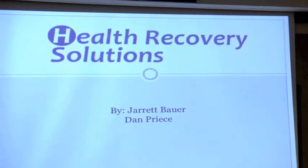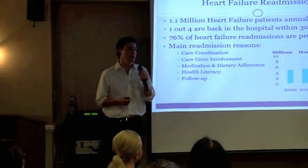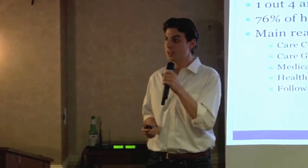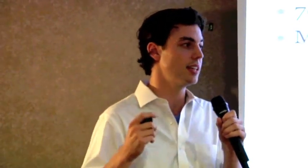I'm the co-founder of Health Recovery Solutions with my partner Dan Preece. We're solving heart failure readmissions. I was an MBA student at Johns Hopkins last January when my grandmother was readmitted for heart failure. I looked into it. We all know the fee-for-service model — I was previously a healthcare consultant — so I started calling CFOs and asking if this was a pain point they were trying to figure out.